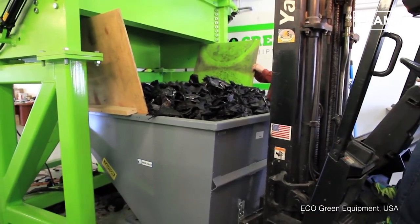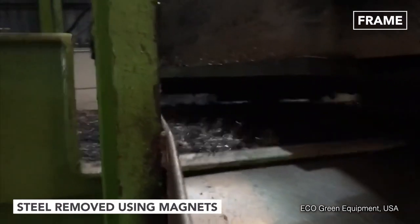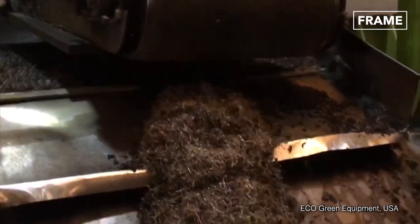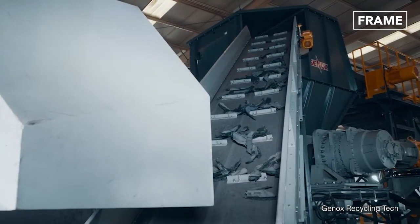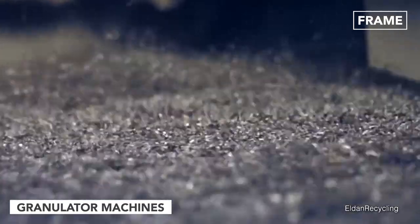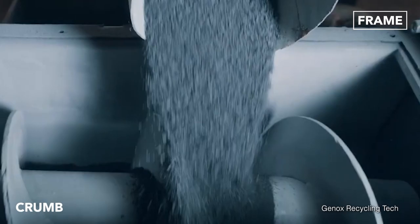After this first shredding, any steel core material is removed by magnets and sent to its own recycling program. Next, the rubber is washed and fed through a grater that reduces them to no more than an inch in length. Granulator machines finally get to work, transforming them into granules, sometimes called crumbs.